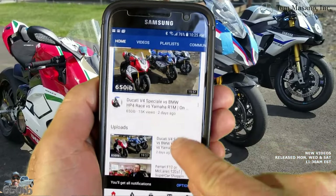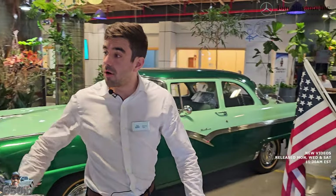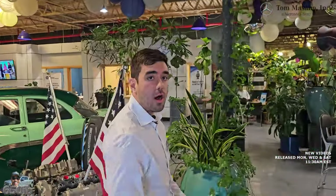So we are in Reading, Pennsylvania, about an hour and a half outside of Philadelphia. We're a third generation auto group. This is my dad, John Masano. I'm Johnny Masano, and the name of our company is Tom Masano Auto Group.